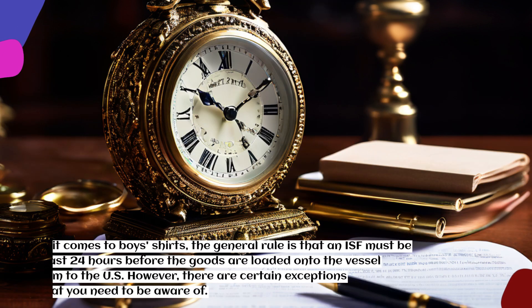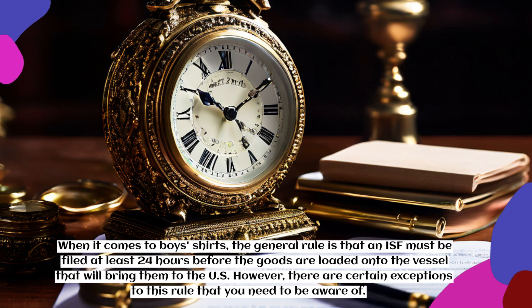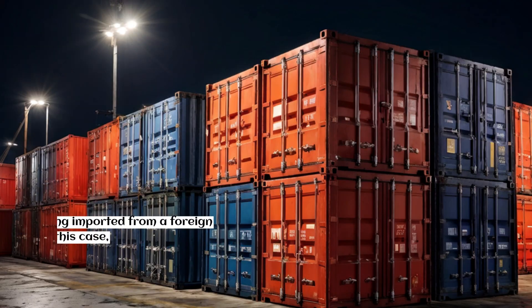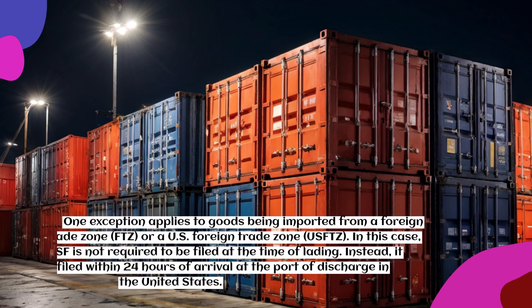When it comes to boys' shirts, the general rule is that an ISF must be filed at least 24 hours before the goods are loaded onto the vessel that will bring them to the U.S. However, there are certain exceptions to this rule that you need to be aware of.